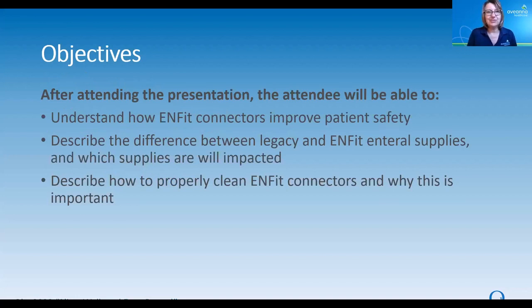Here are the objectives for this session. After attending, I hope that you will be able to walk away with more understanding of how InFit connectors improve patient safety, what is the difference between legacy and InFit enteral supplies and which supplies will be impacted by the transition, and understand why it's going to be important to clean the InFit connectors.